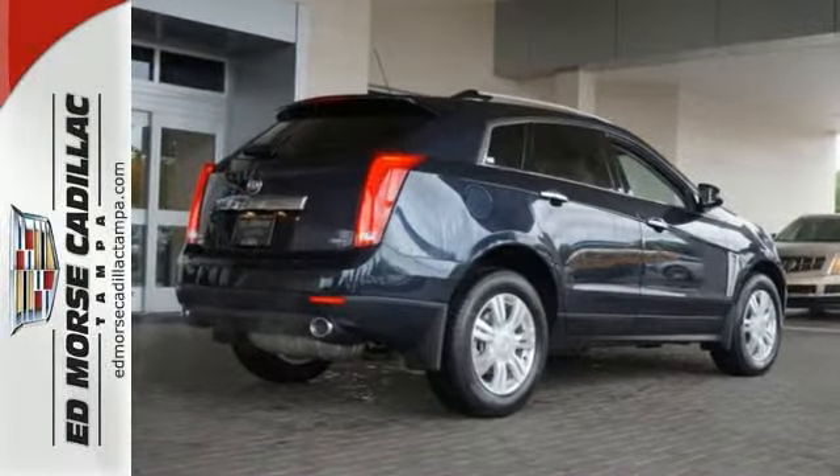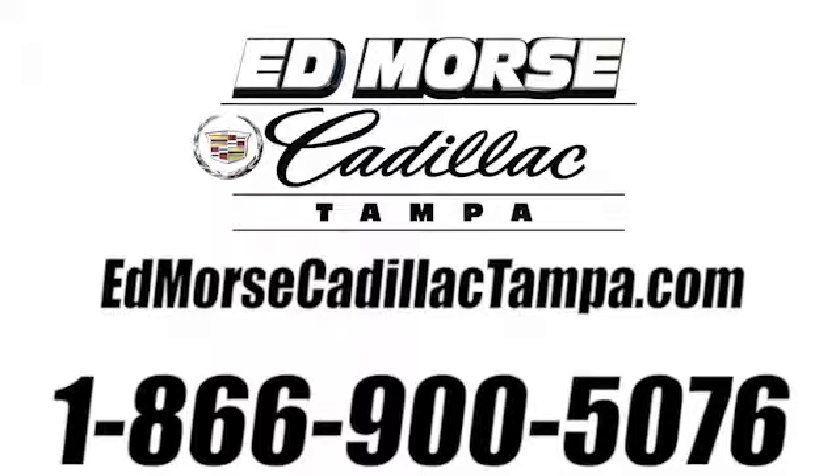Call today for more information. Call us today at 866-900-5076.